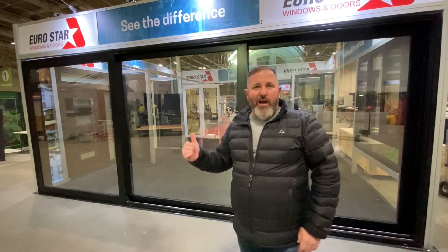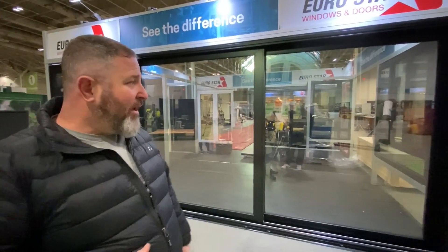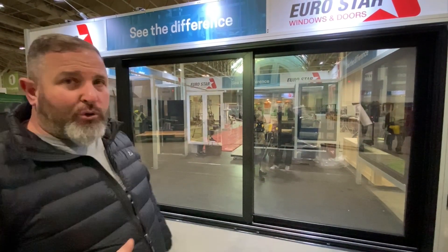This is a super high-efficiency door that works very well in our climate. It's got weather stripping that runs all the way around the door — everything is compression seals, thermally broken. There are retractable screen options available for it.